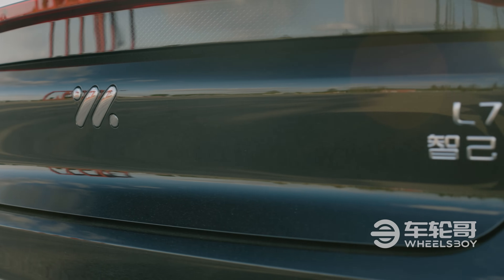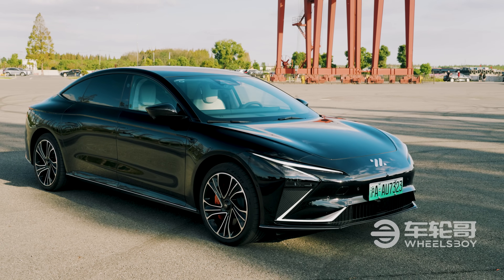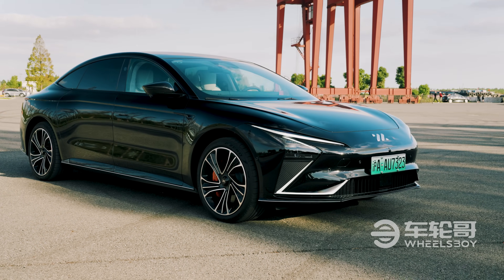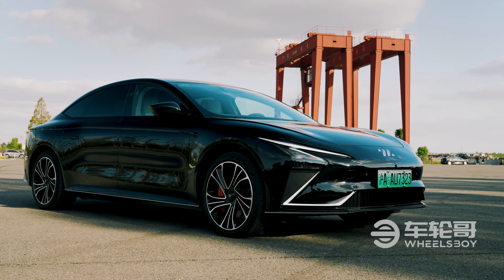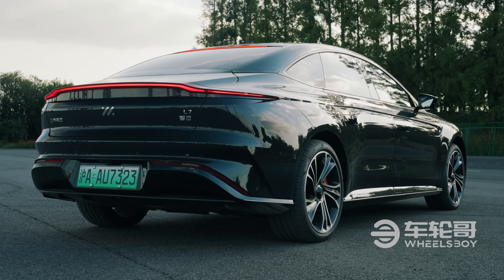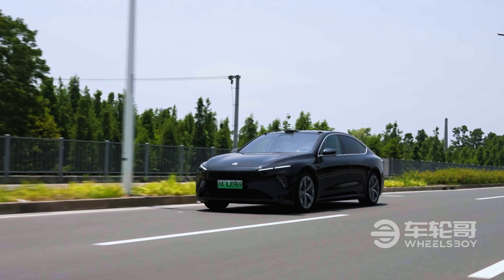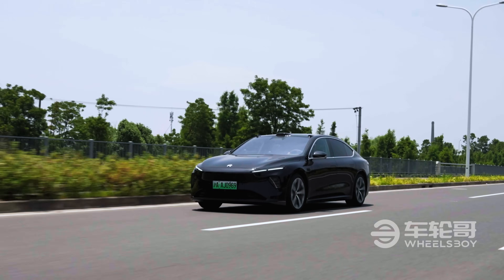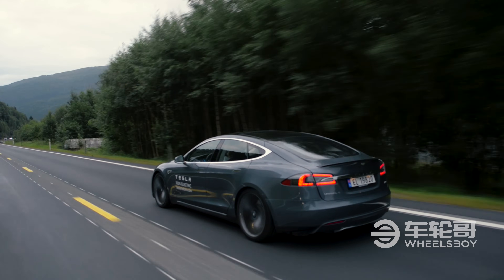The L7 has two trim levels, Dynamic and Pro, priced at $50,000 and $56,000 respectively. Our Dynamic trim car had the optional leather upgrade and massaging front seats, so it costs around $53,000. The NIO ET7 is priced between $62,000 and $73,000 here in China. The Tesla Model S starts at $123,000.